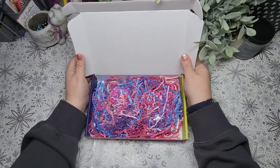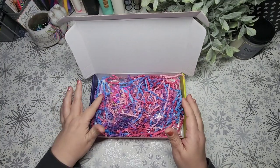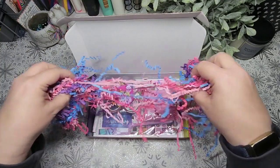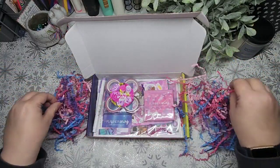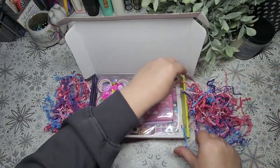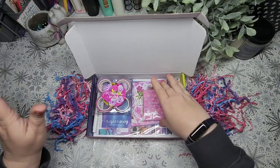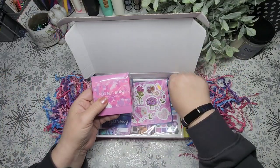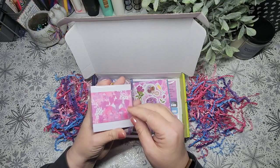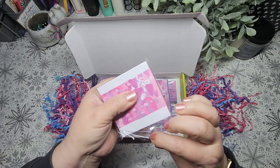Ooh, okay. There's definitely pink, but there's also some blue and purple, which is kind of pretty. I see flowers too. I love the purple and the blue. I'm going to dig into the stationery first. This looks like sticky note pads — maybe three of them.